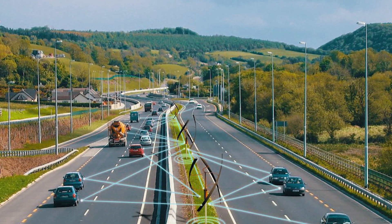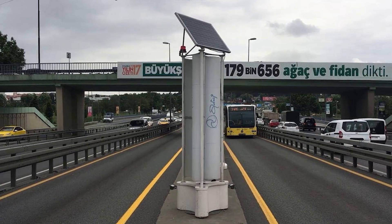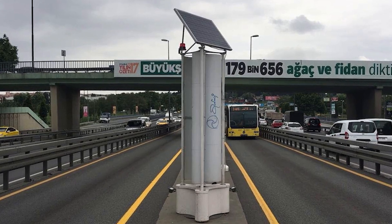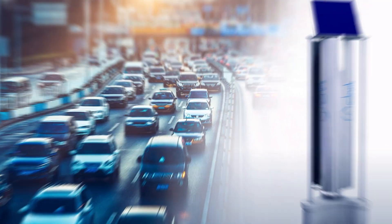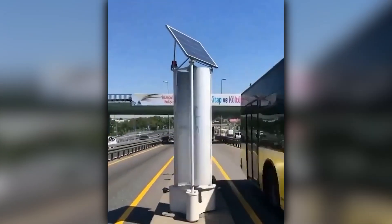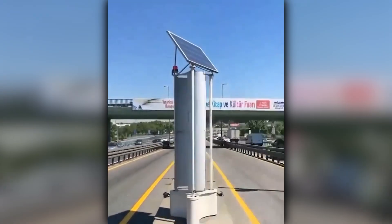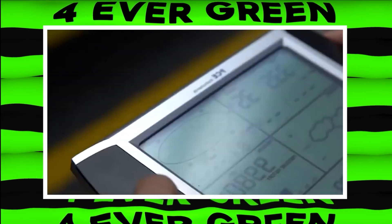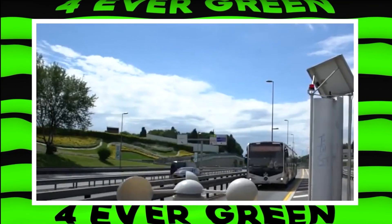The idea came from Kerem Deveci, who noticed the wind from buses on Istanbul's Metrobus network. With some help from friends and family, he built the first prototype. Now cities around the world are interested in this clever tech. By using wind from traffic, Enlil helps cut down on carbon emissions and promotes renewable energy. It's a win-win for the environment and urban living.